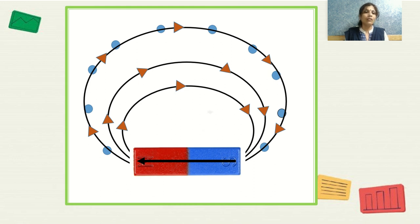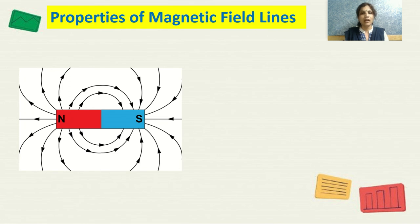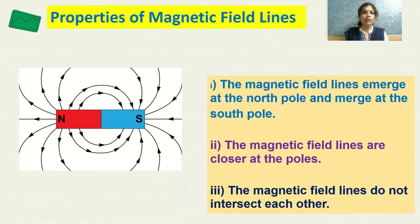This is how the magnetic field looks around a bar magnet. Magnetic field lines emerge at the north pole and merge at the south pole; inside the magnet they move from south to north. The magnetic field lines are closer together at the poles, indicating stronger field, and importantly, magnetic field lines do not intersect each other. These are the properties of magnetic field lines and are commonly asked as two-mark questions.